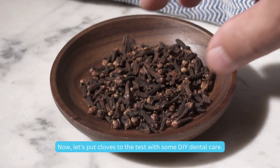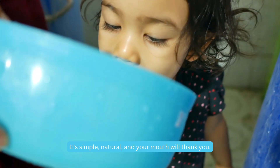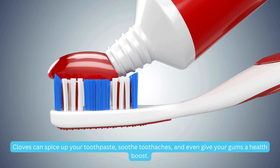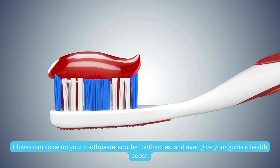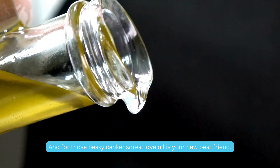Now let's put cloves to the test with some DIY dental care. First up: a homemade clove mouthwash. You'll need water, ground cloves, and a bit of honey — it's simple, natural, and your mouth will thank you. Not just mouthwash — cloves can spice up your toothpaste, soothe toothaches, and even give your gums a health boost.